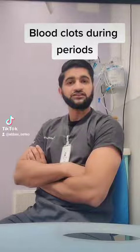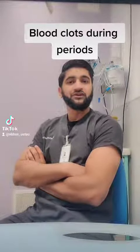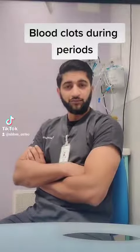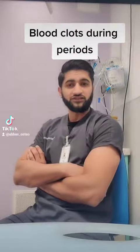By definition, a heavy cycle is defined as a blood loss of 80 mils or in excess of. The alternate definition is a blood loss of more than 80 mils and/or a bleeding phase that lasts for more than 7 days.